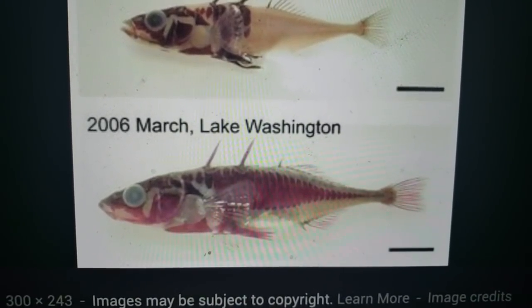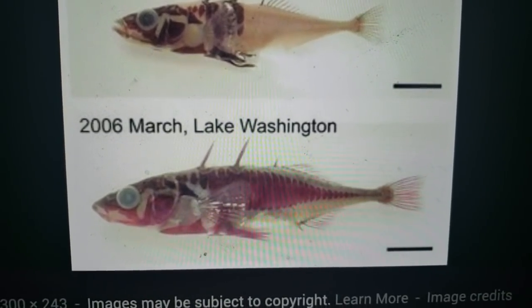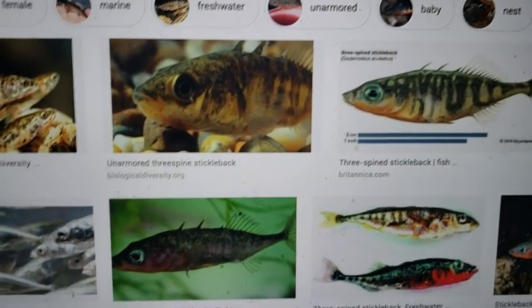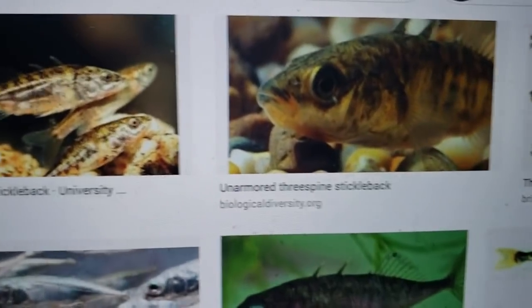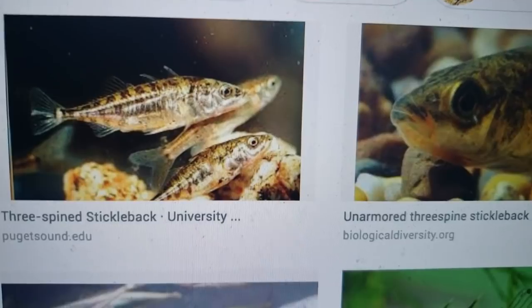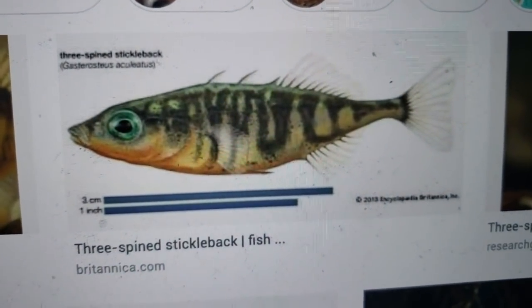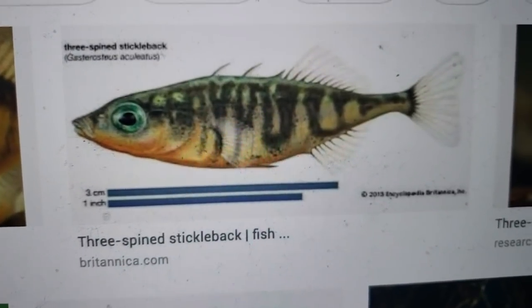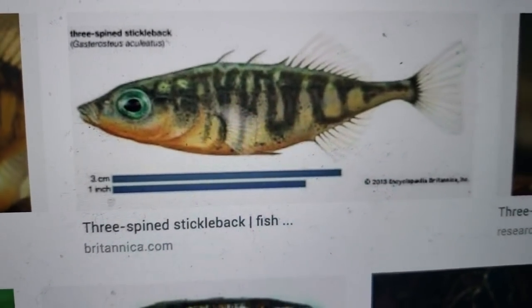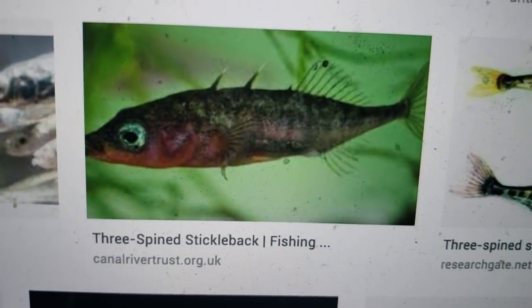If you look at general pictures of sticklebacks, you can see the ones with camouflage markings would be found in clearer waters. These ones with stripes, yellow on the belly, and green on top you'd find in swampy reed areas, whereas open water fish look more like a single solid color.